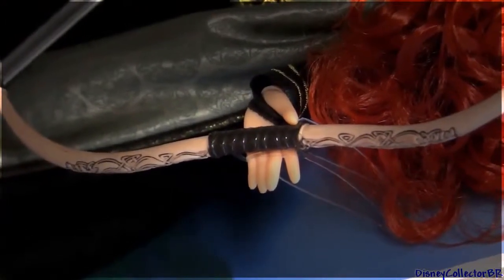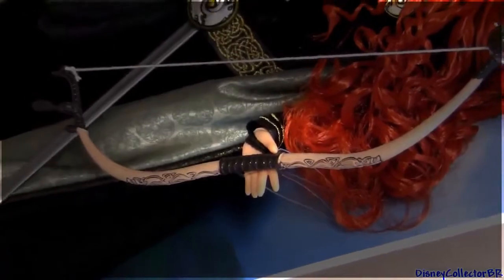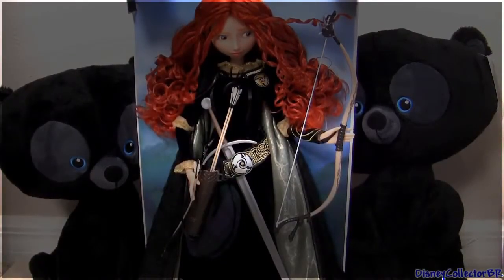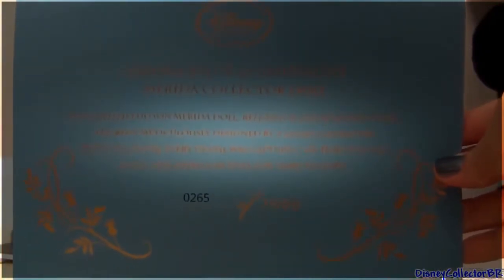The closure is the same as the belt buckle with the three bears in gold. This iconic bow features carved-in details just like in the movie. This doll also comes with her own display stand. This is the certificate of authenticity — she's one of seven thousand, and mine is number 265.